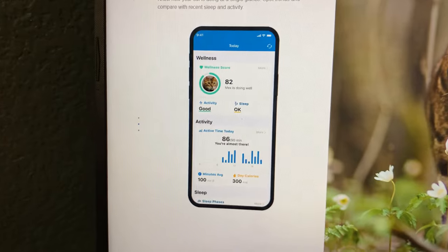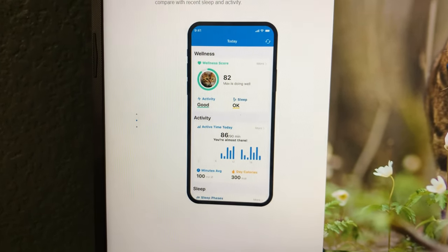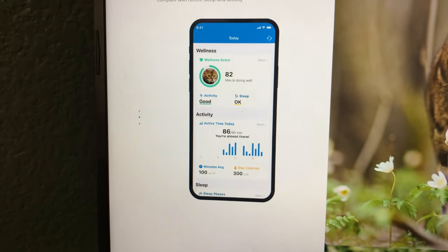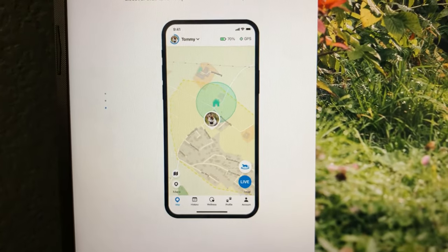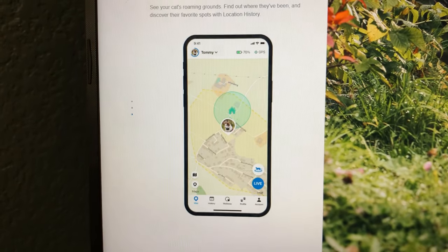Our cat is a little bit older and I've definitely noticed that as she's gotten older she's slowed down quite a bit, but it is good to see that she's still running around and moving around. This is probably the best part of the whole app, especially if you have a cat or dog that's roaming around — you're able to open up this screen and it will actually tell you the GPS coordinates of them.